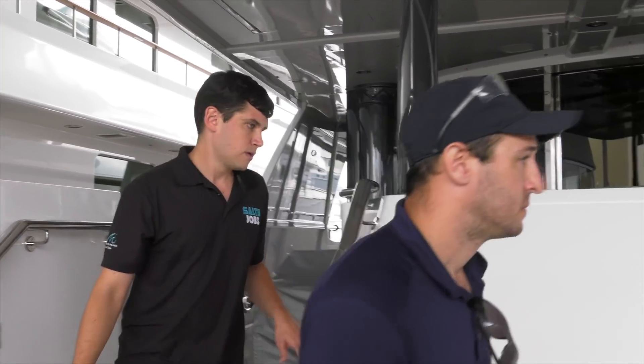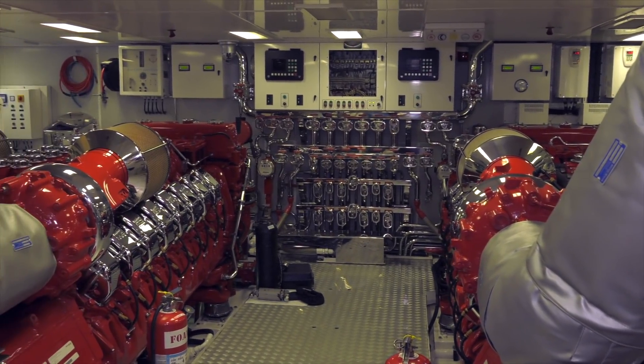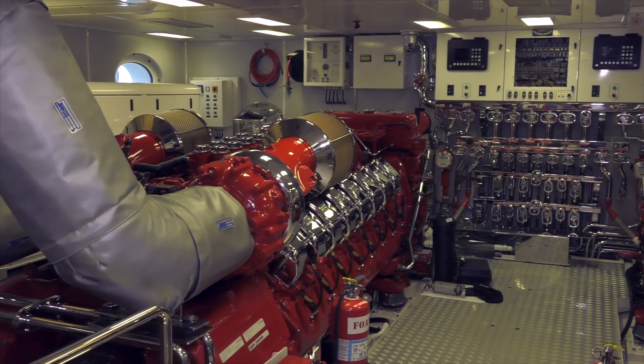Next, it was off to a client vessel to meet up with one of Quantum's engineers. Mike, tell everybody where we are today. We're here on a beautiful Delta 154-foot in the engine room, and this has got to be one of the cleanest engine rooms I've been in. Yeah, it's a beautiful engine room for sure.